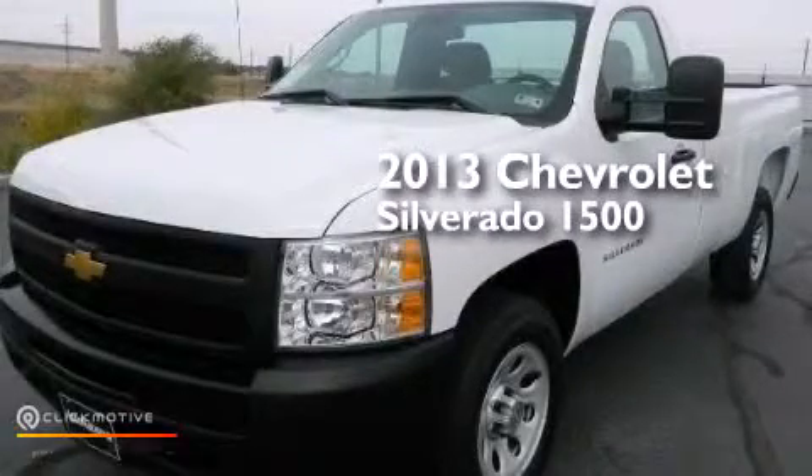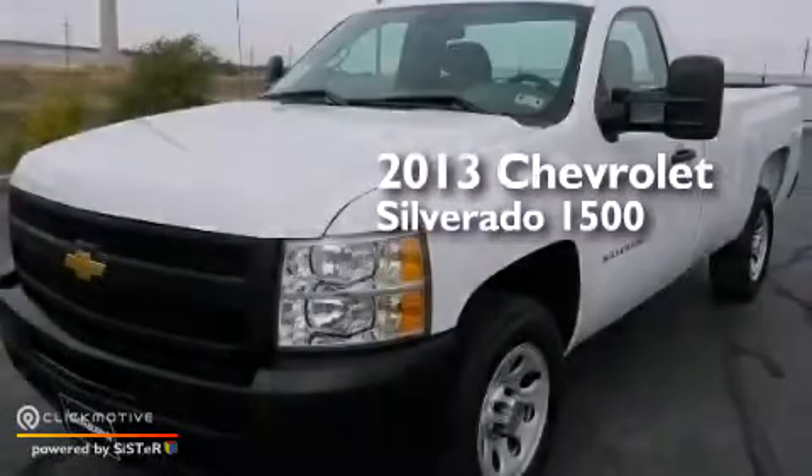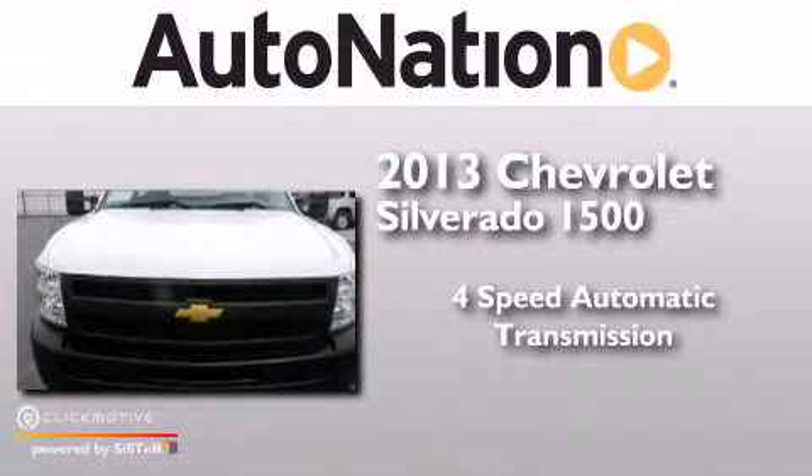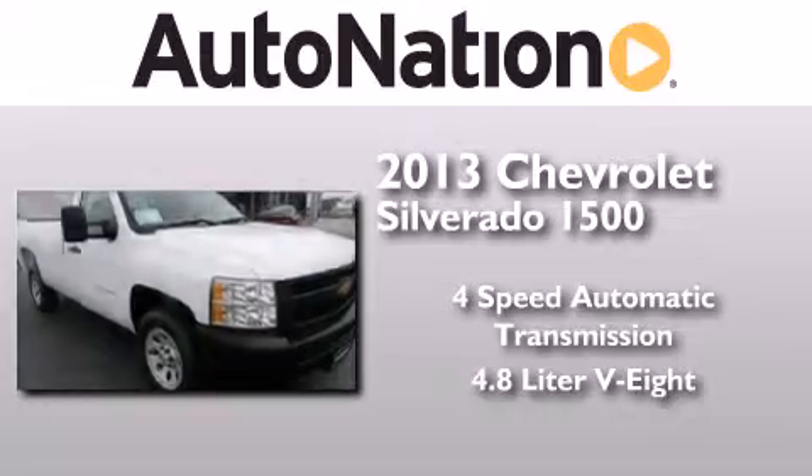This is a 2013 Chevrolet Silverado 1500. This truck has a 4-speed automatic transmission and a 4.8-liter V8.